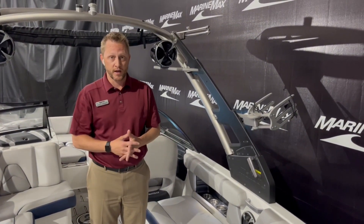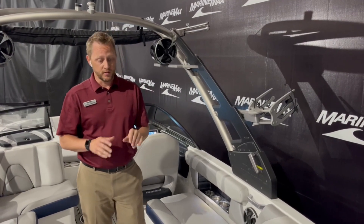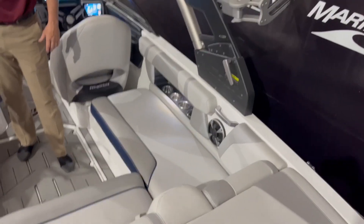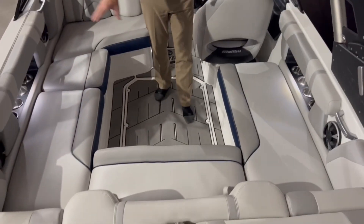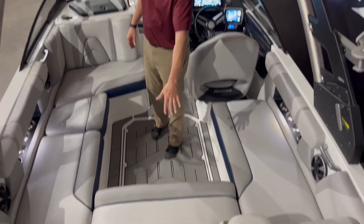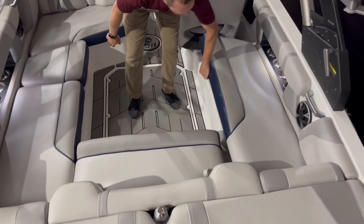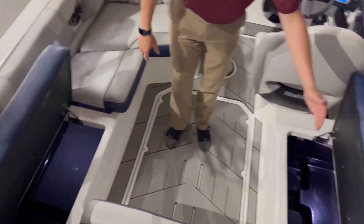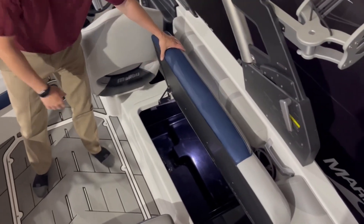It has the Monsoon 410 engine in there — 6.2 liter. As far as seating goes, we've got nice wrap-around seating all the way around, a little bit of storage there. There's storage underneath both of these seats on both sides — nice and deep storage where you can put a cooler or trash bin in there.